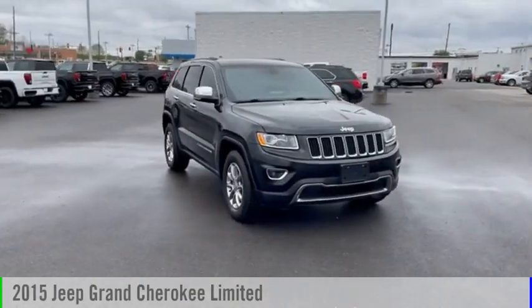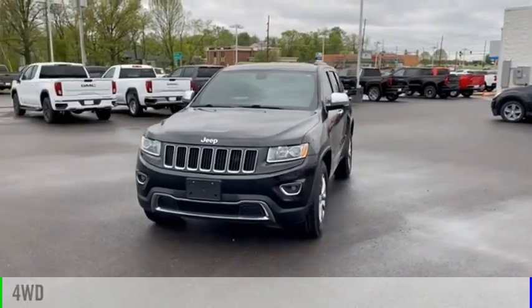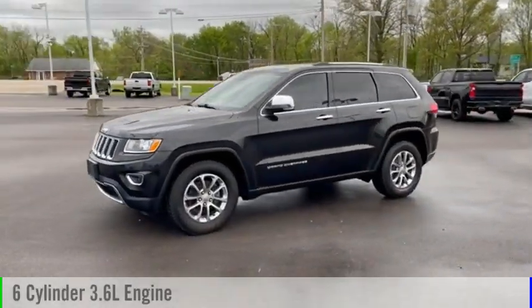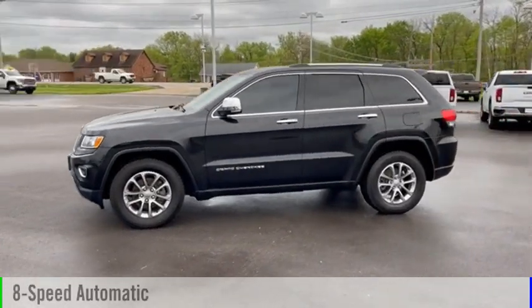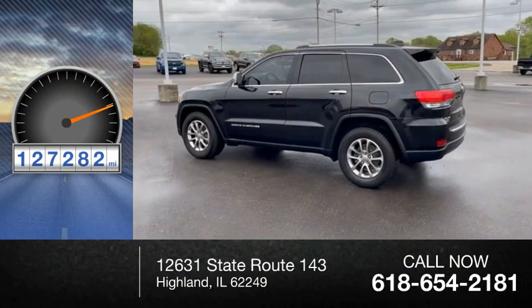We are pleased to show you the 2015 Grand Cherokee. This vehicle is powered by a 4-wheel drive, 6-cylinder, 3.6-liter engine and comes with an 8-speed automatic transmission. This vehicle has less than 130,000 miles.